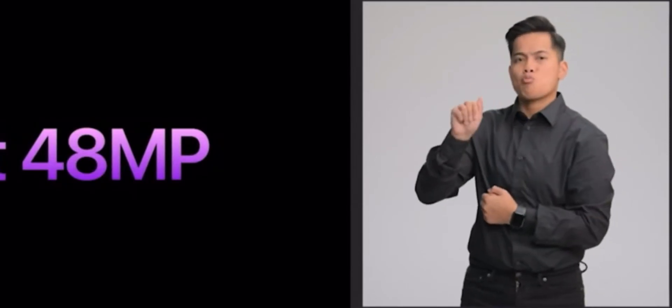You can now shoot Pro RAW at 48 megapixel resolution, taking advantage of every pixel in the main camera and unlocking incredible editing flexibility. The new sensor has a different pixel pattern, so we designed a new machine learning model that further enhances detail and reduces noise.